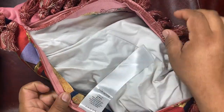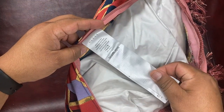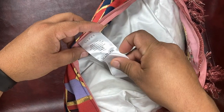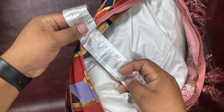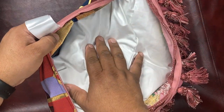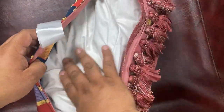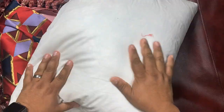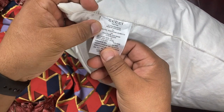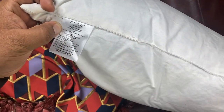Here are the tags in case you want to use this video for verification when you buy your own. It has two wash tags. If it gets dirty, you can take it off and send it to the cleaners. You've probably never seen this before. Even the inside pillow is from Gucci. It's also made in Italy.